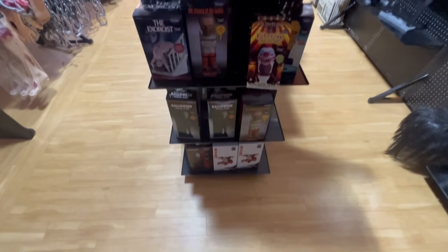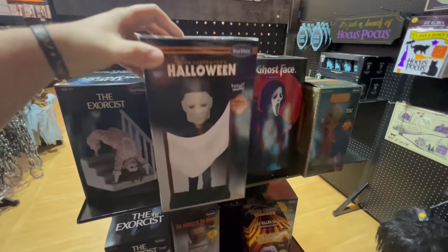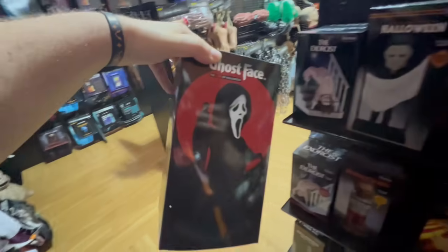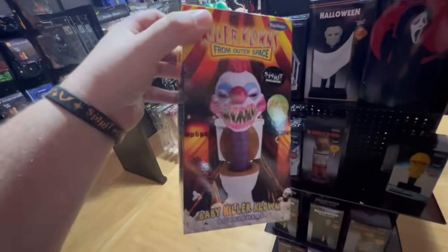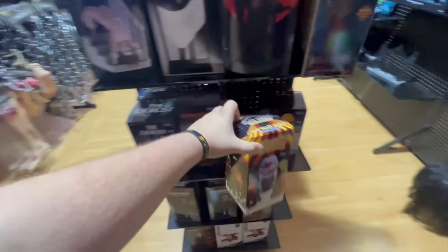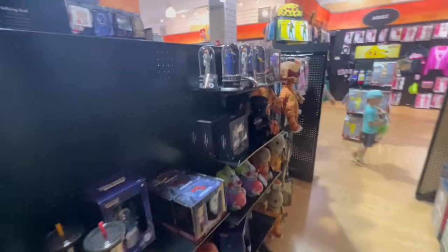They always have plenty of bobbleheads, which is awesome because I love them. Halloween Michael Myers, Ghost Face behind the sheet — I love that one — the Exorcist doing a spider crawl down the stairs, Hannibal Lecter, and the Killer Clowns one. That one kind of sells out quickly but they have plenty of them this year, so it shouldn't be hard to get. And they have Michael Myers hiding behind the bush.